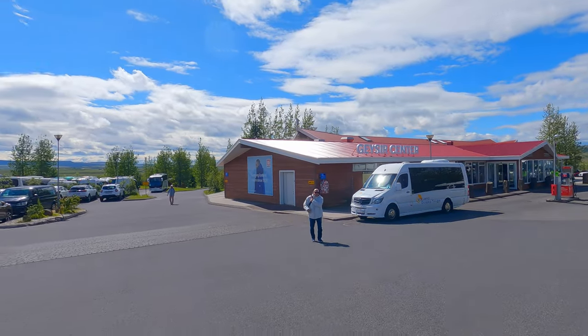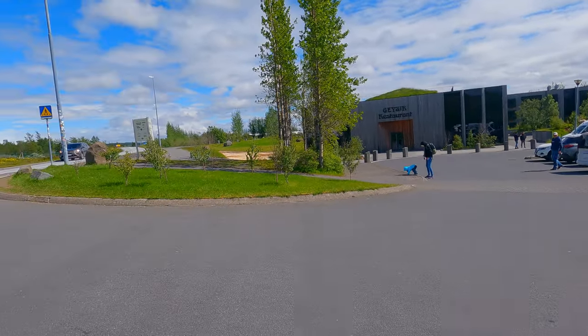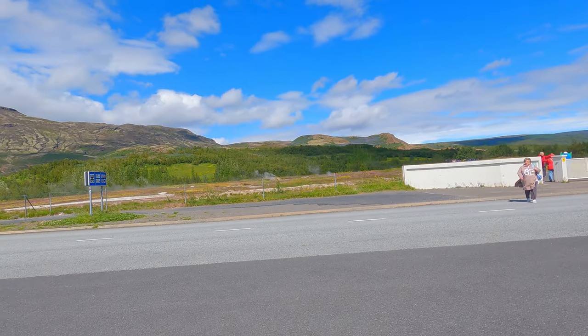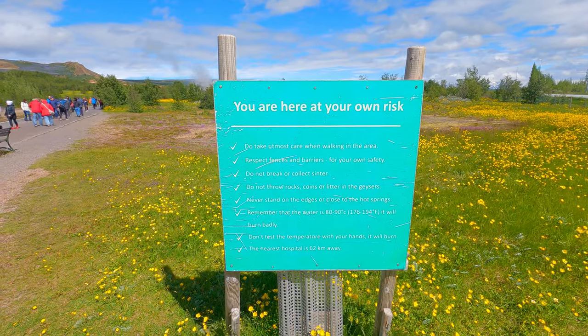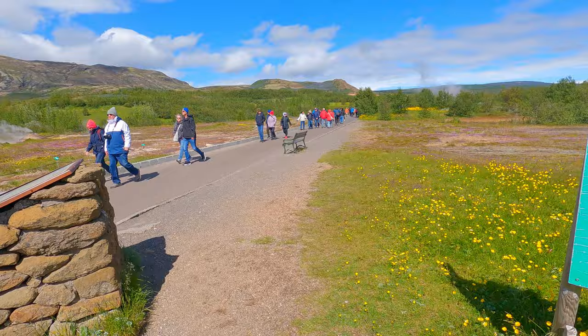Our next stop on the Golden Circle is the Geysir geothermal field, considered part of the neo-volcanic region, meaning there is a form of volcanic activity happening but not in the traditional sense — you won't be seeing any volcanoes shooting spouts of lava into the air here.